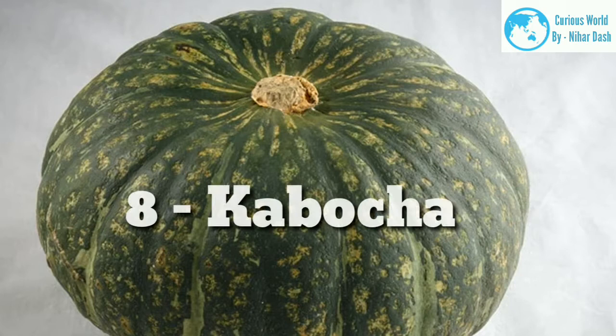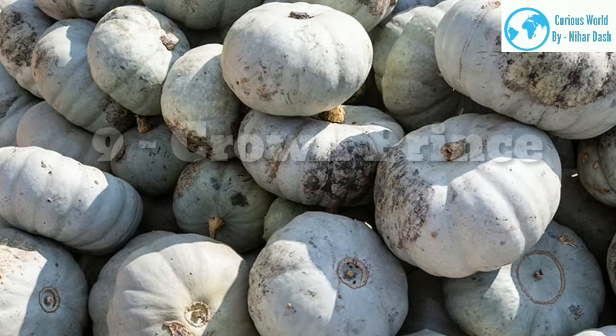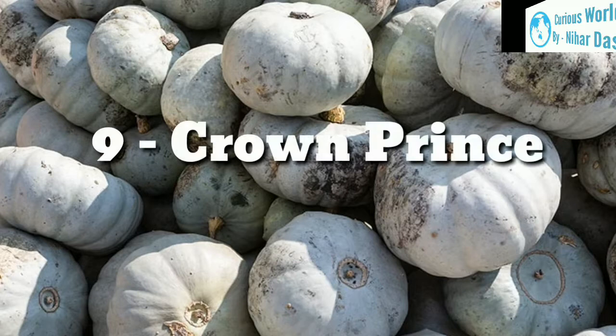8. Kabocha. This is another Japanese pumpkin that is popular in the kitchen. It has dark green skin and yellow inner flesh that is sweet and firm. The flesh holds its shape even when cooked and is perfect when roasted or pureed into a soup, and you can also stuff the pumpkin. 9. Crown Prince. This is a great all-round pumpkin because it is so versatile. It has glossy gray-blue skin and a sweet-tasting orange flesh, making it great for displaying and also for eating. It stores well and can last for up to a year in a cool and dark place.